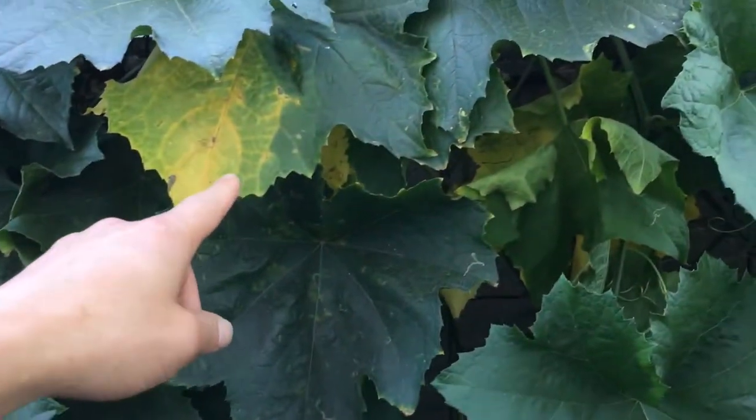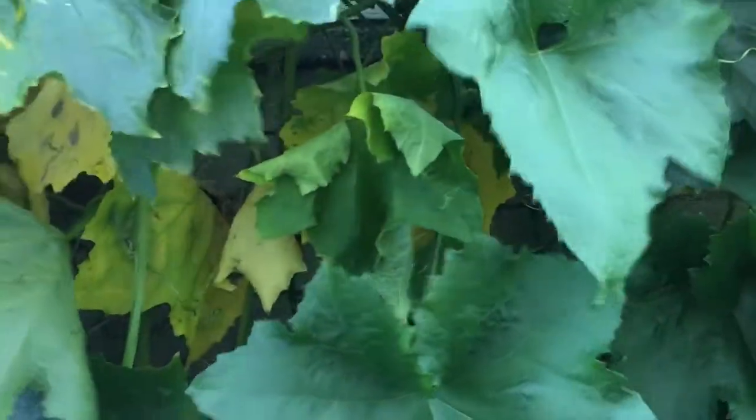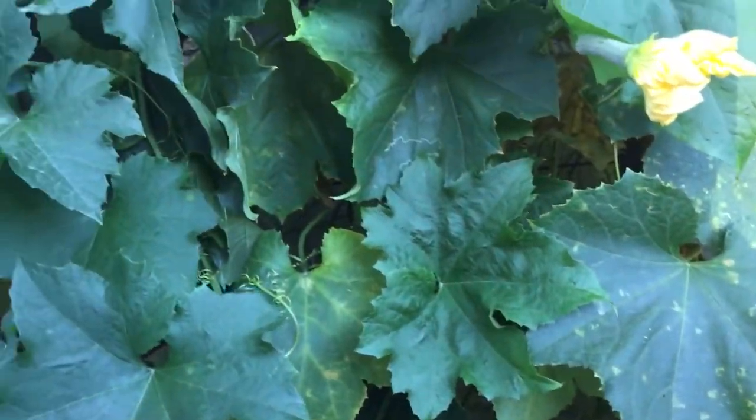From time to time they will shed leaves — they will dispose of their own leaves, and you can see here, that's just normal. But as long as the healthy vine continues to grow and continues to develop like this, the plants are doing very well.